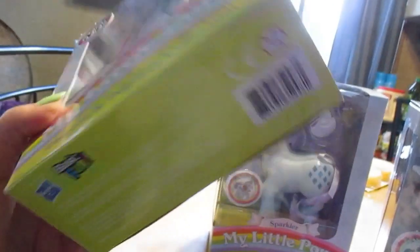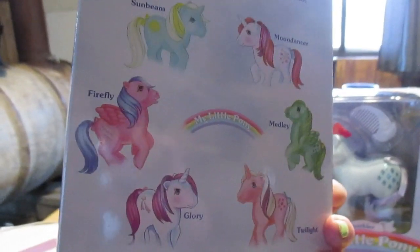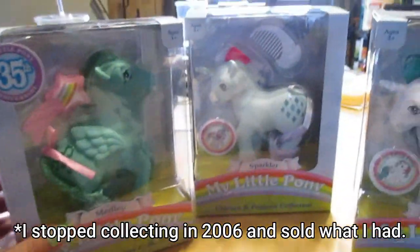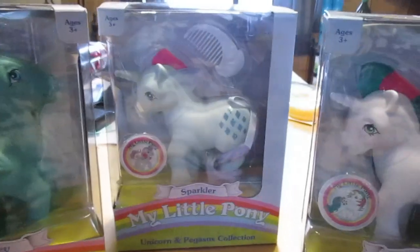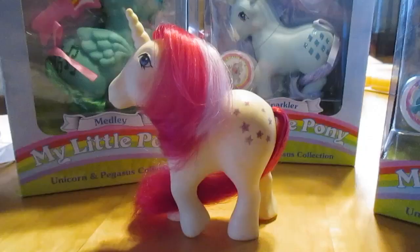One thing you guys don't know about me is that in my early 20s I used to be a die-hard adult My Little Pony collector. I'm not anymore, and since I'm not, I am going to open these — I don't plan on selling them for a million dollars a piece down the road like a lot of people do. They're for me, for my nostalgia, not for profit.